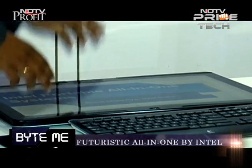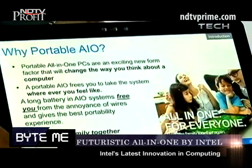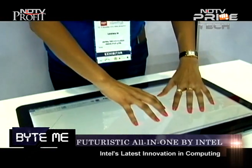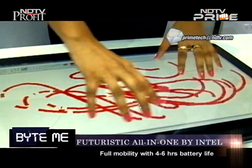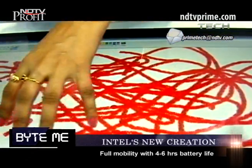So Rohit, tell me everything you have on show today here. So here we have a portable all-in-one system — an exciting new form factor that will change the way you think about computing or a computer. This device comes with a four to six hours battery life.